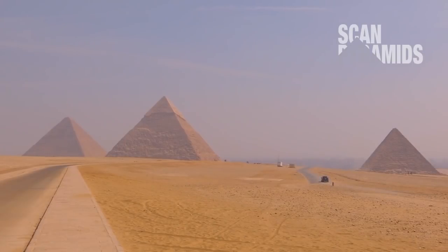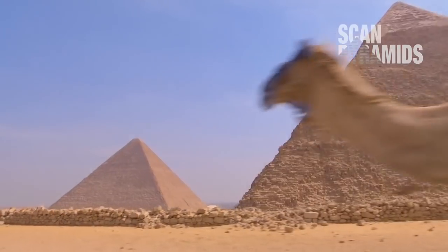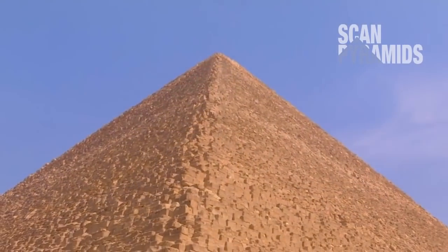It's one of the seven wonders of the world, yet the Great Pyramid of Giza has never yielded all its secrets. No major new structure has been discovered since the Middle Ages, and nobody has ever fathomed how it was built four and a half thousand years ago.